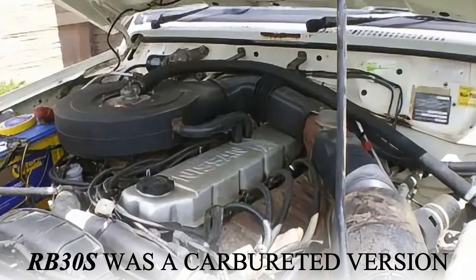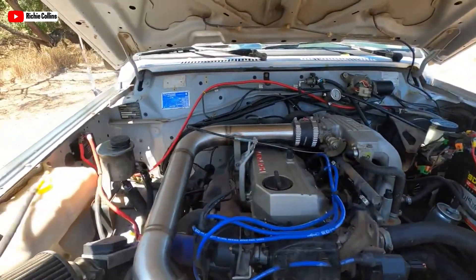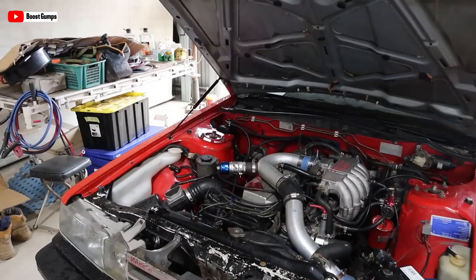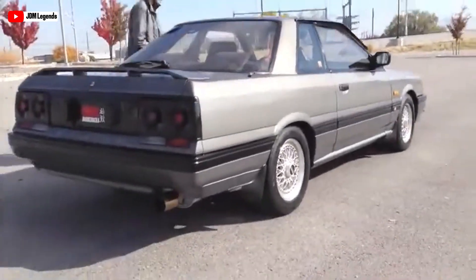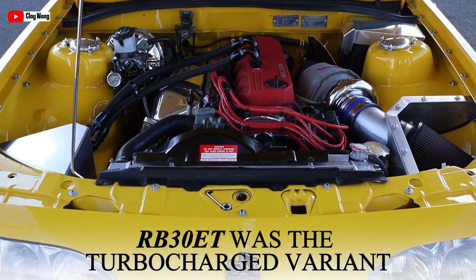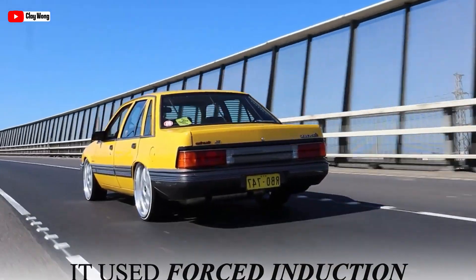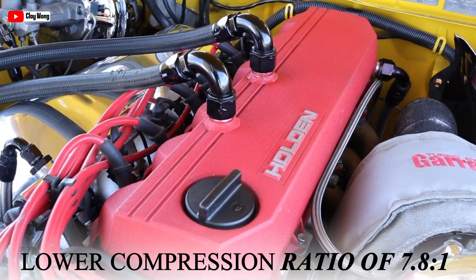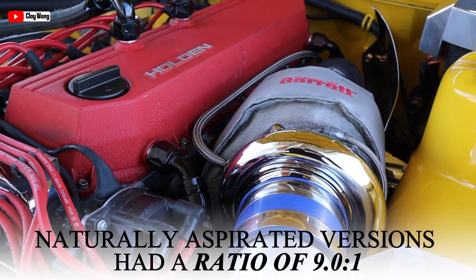The RB30S was a carbureted version designed for simplicity and reliability, often used in applications requiring easy maintenance. The RB30E featured electronic fuel injection, providing better fuel efficiency and more precise control over the air-fuel mixture, making it popular for improved performance. The RB30ET was the turbocharged variant, offering the highest performance among the three, using forced induction to increase output. It had a lower compression ratio of 7.8:1 to handle turbocharger pressure, while naturally aspirated versions had a ratio of 9.0:1.